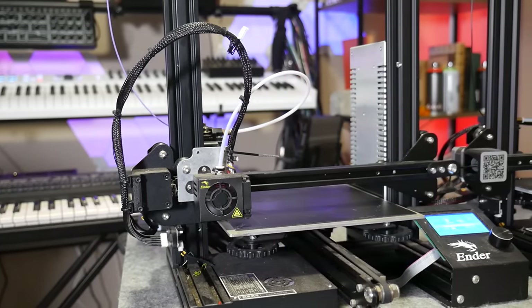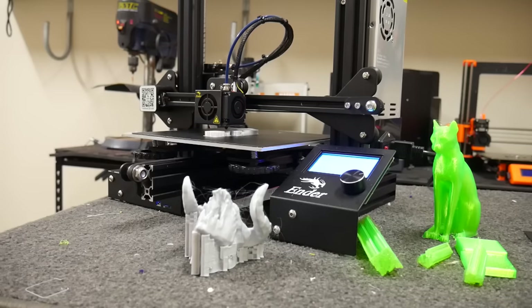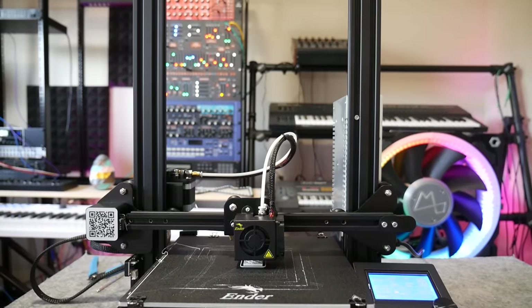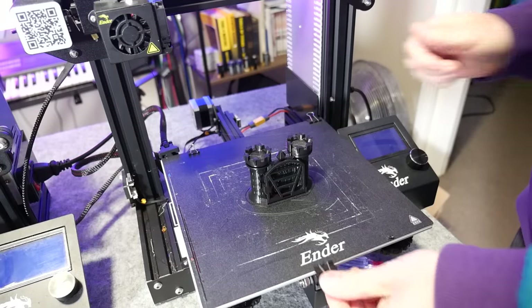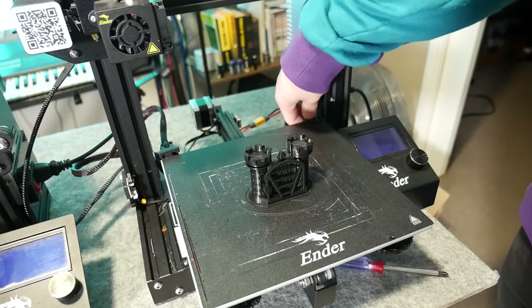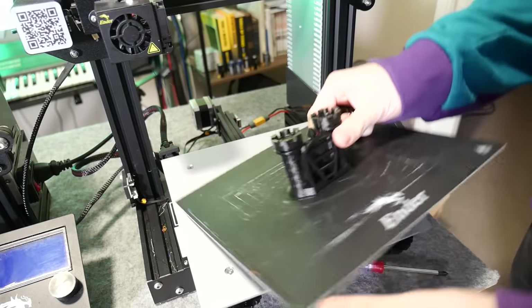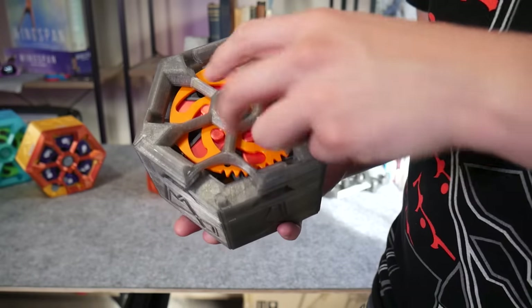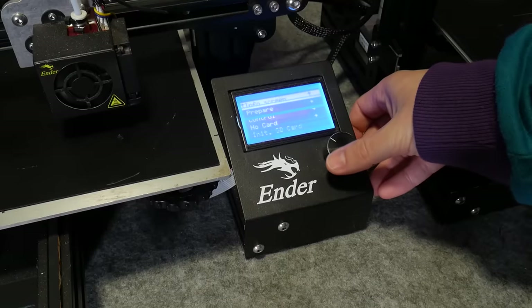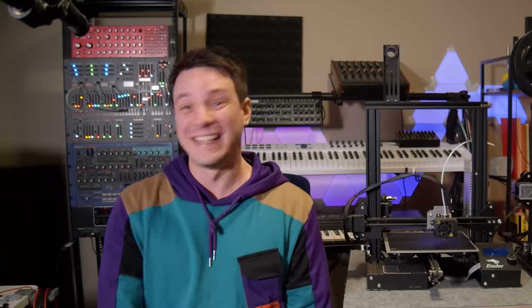This is the original Ender 3, the same unit I reviewed back in 2018. And this is another Ender 3 that I bought in 2022. And this is yet another Ender 3 I bought just a few weeks ago. They're essentially identical. And in this video, I'll show you why the Ender 3 is one of the most popular 3D printers of all time, why I still use mine all the time, and why you shouldn't buy one.